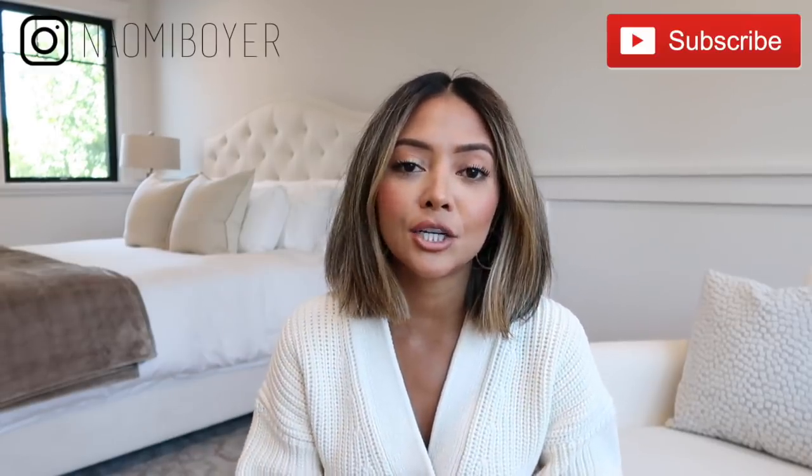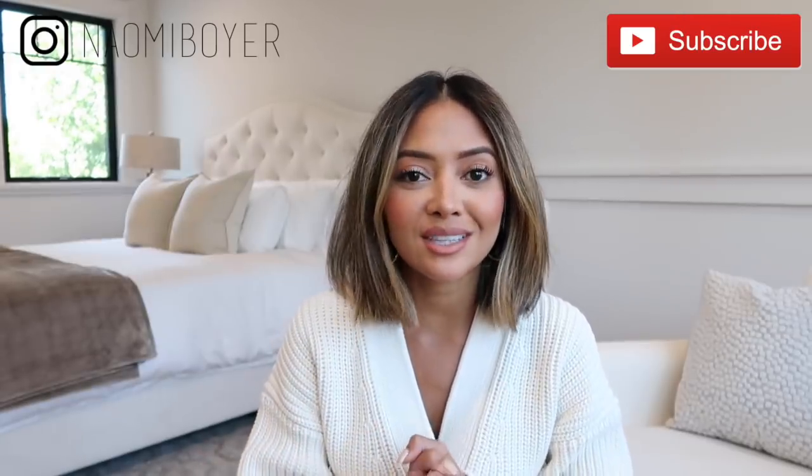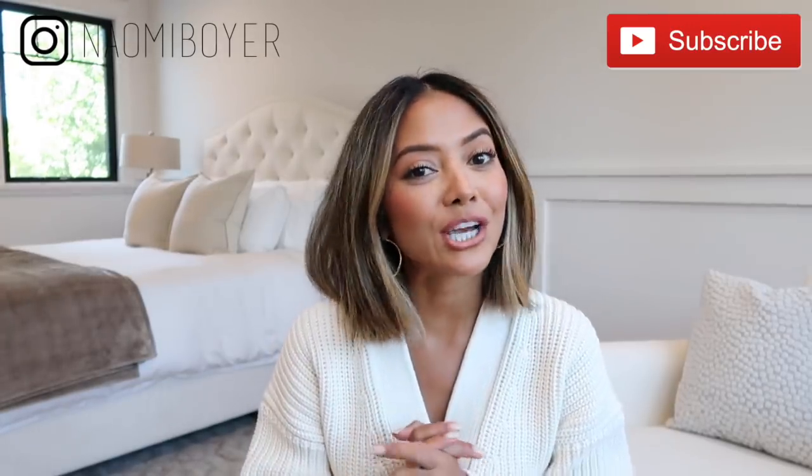Hello everyone, welcome back to my channel. In today's video we're going to do five beauty tips that you need to know. In my opinion, these are pretty life-changing. A lot of them are really simple but they make a big impact in your beauty regimen and skincare routine. This video is sponsored by Clinique.